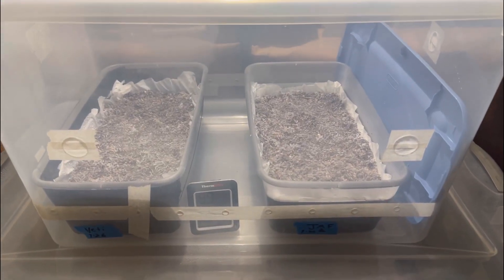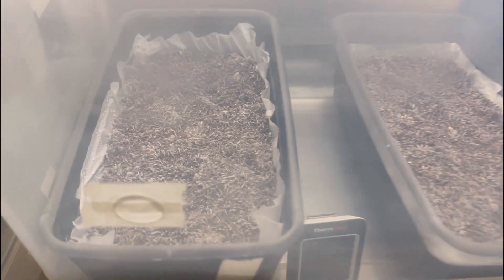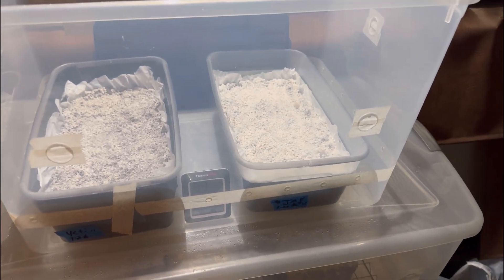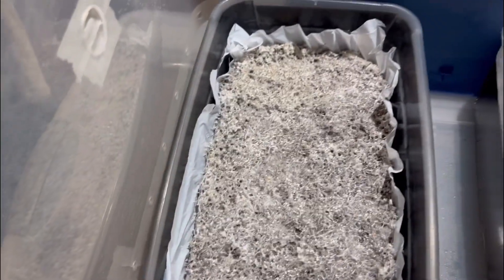So the two shoe boxes went into the freedom chamber today — that's what they look like, really nice looking. These shoe boxes have been in for five or six days.